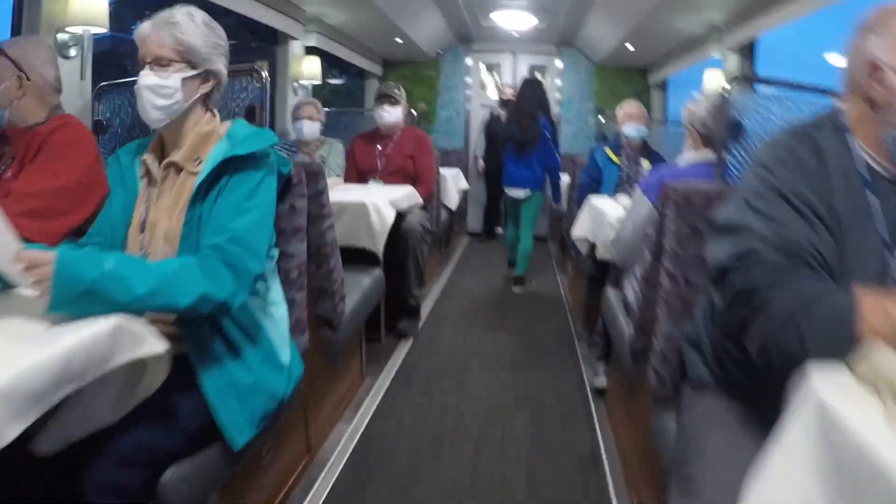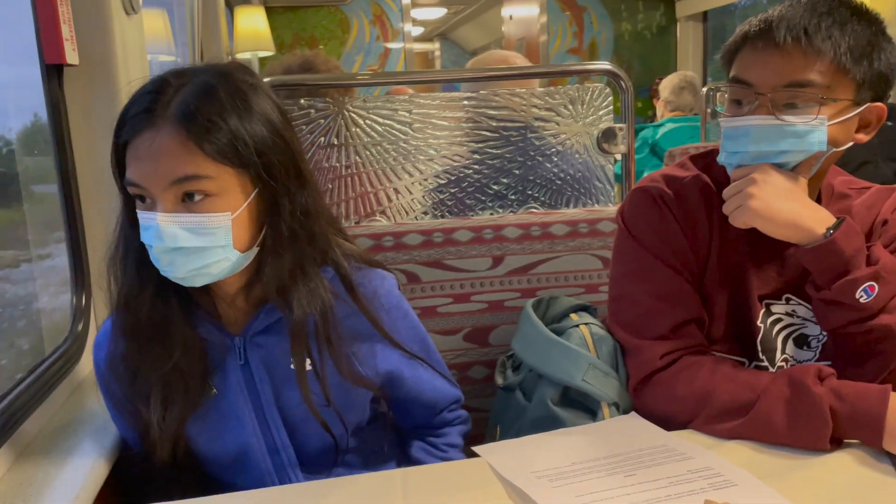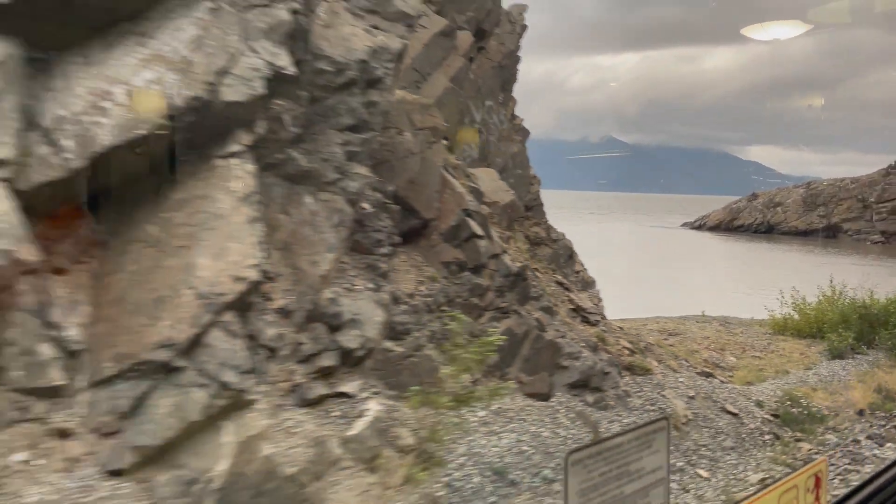We're going downstairs to the restaurant where we get to choose our breakfast! I'm so excited about what I can eat! The Coastal Classic route takes just over four hours. When leaving from Anchorage, the train briefly travels through town before heading east into the wide open scenery of the Turnagain Arm.